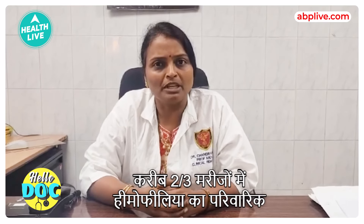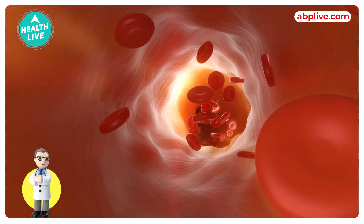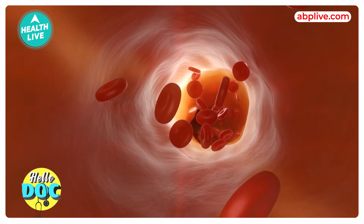In about two-thirds of patients, they have a family history of hemophilia. In about one-third of patients, they may not have a family history — they will have spontaneous mutations.